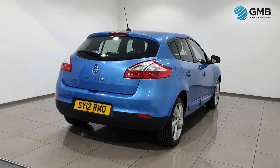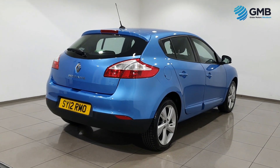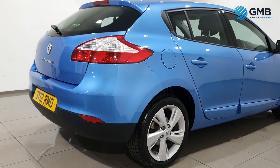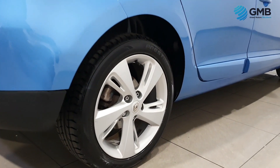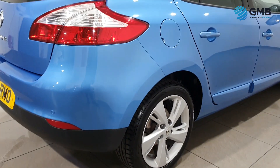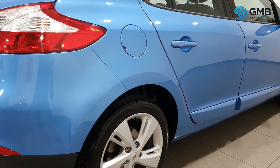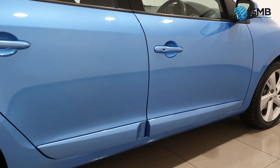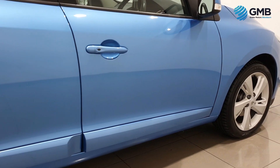On top of this, every one of our RAC approved vehicles comes with the coveted RAC Assured package, which includes three months RAC warranty, 12 months RAC membership, and the rigorous RAC approved 82-point inspection with quality assurance certificate.